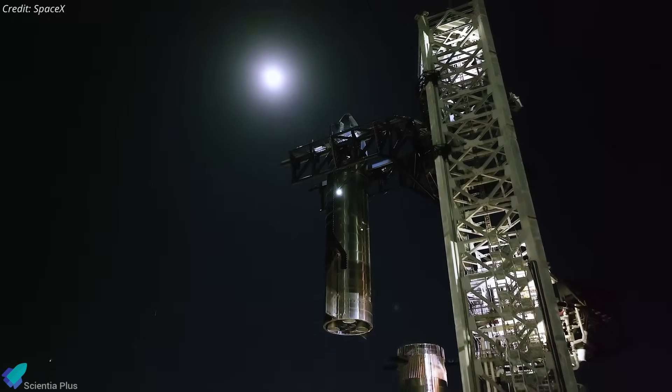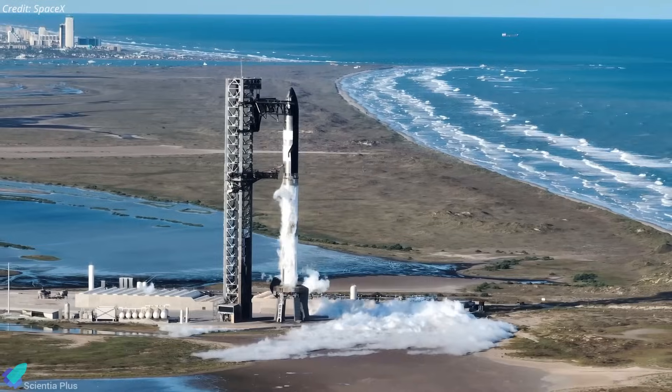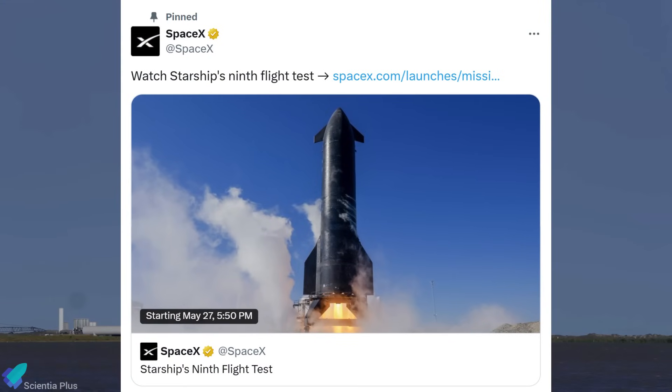With the vehicle fully assembled, teams moved into final readiness procedures, including avionics checkouts, propellant interface testing, hydraulic pressurization, and range coordination. SpaceX is now targeting Flight 9 for no earlier than Tuesday, May 27.